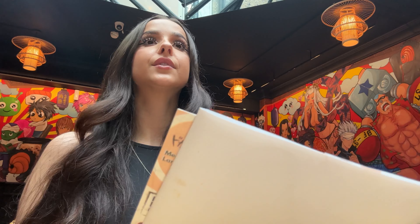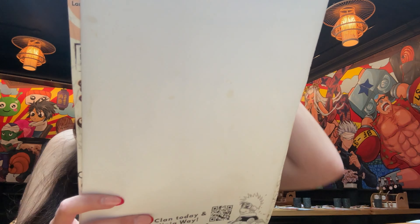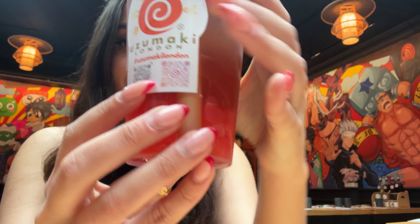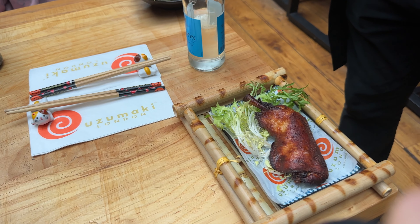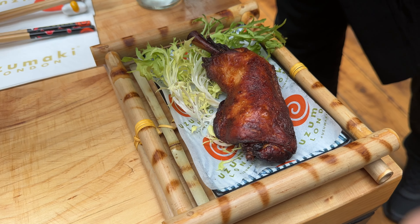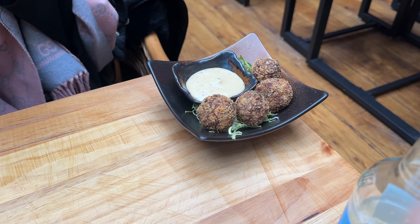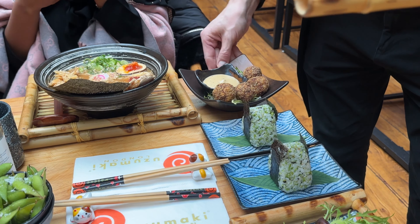I ordered the spirited onigiri, the pirate king meat - one piece - and the halal Uzumaki ramen. I also asked for extra egg in the ramen - they said as many as I like - so I went with just one extra. I love eggs! And then for drinks I ordered a green tea. They've also got anime cocktails on the menu as well.